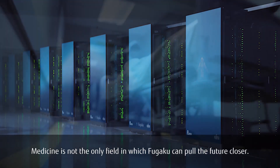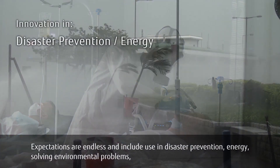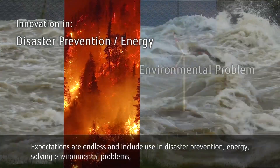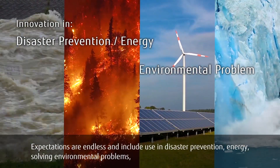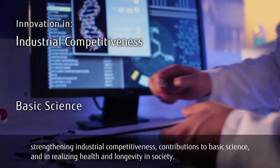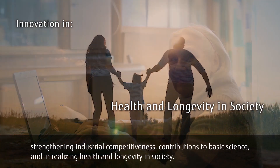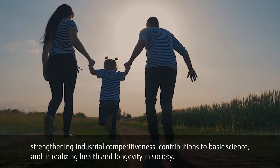Medicine is not the only field in which Fugaku can pull the future closer. Expectations are endless and include use in disaster prevention, energy, solving environmental problems, strengthening industrial competitiveness, contributions to basic science, and in realizing health and longevity in society.